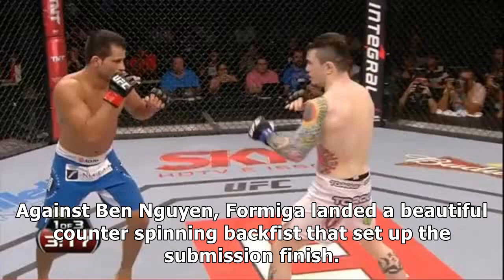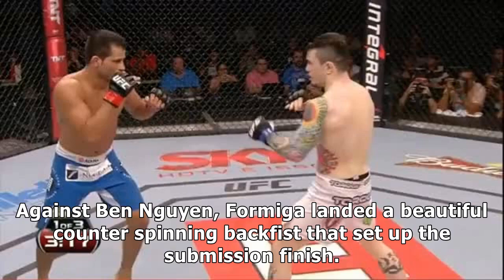Against Ben Nguyen, Formiga landed a beautiful counter spinning backfist that set up the submission finish. Some will say it was pure luck and it might have been, but either way, the timing required to land a counter spinning attack is quite rare, especially in MMA.